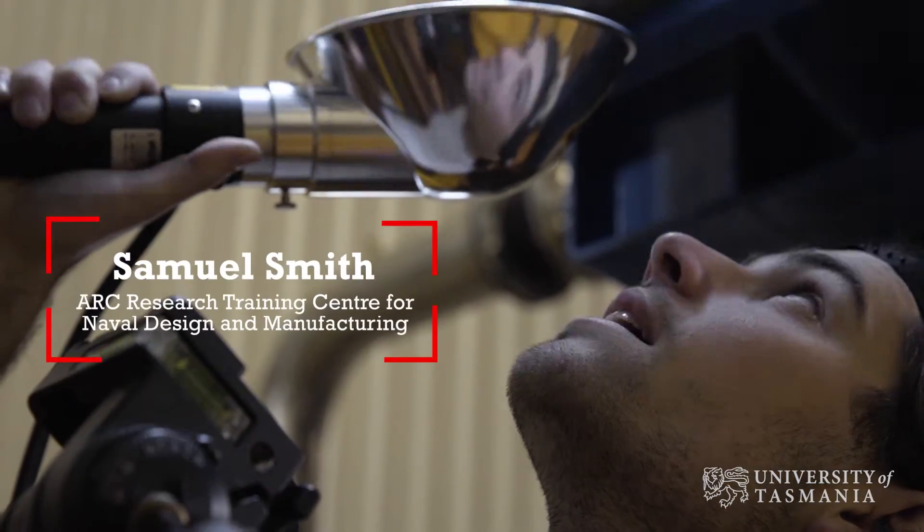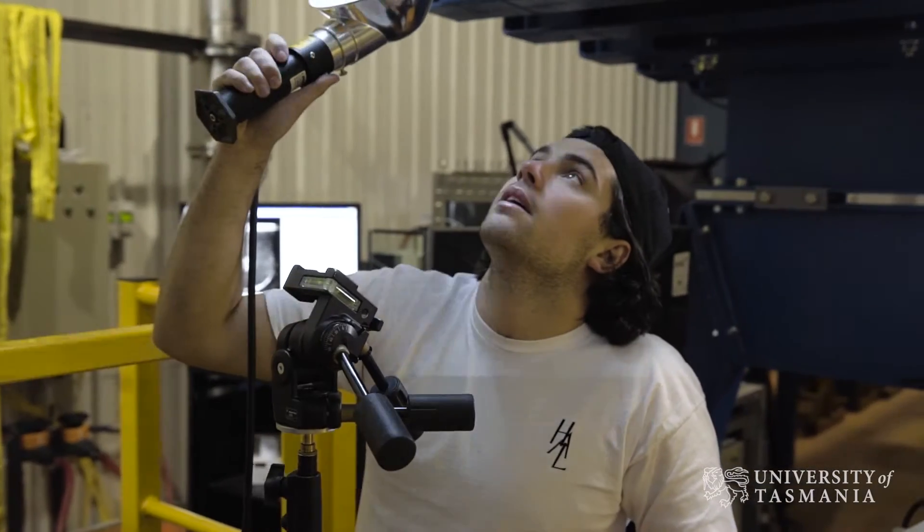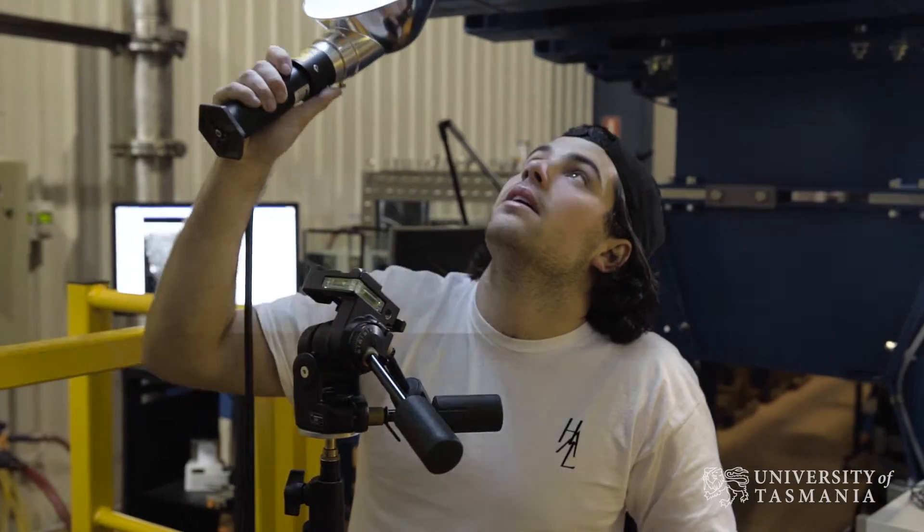My name is Samuel Smith. I'm a PhD candidate at the Australian Maritime College and part of the Research Training Centre of Naval Design and Manufacturing. I'm looking at the unsteady loading on a hydrofoil in a turbulent boundary layer — so things like rudders on ships or on submarines.